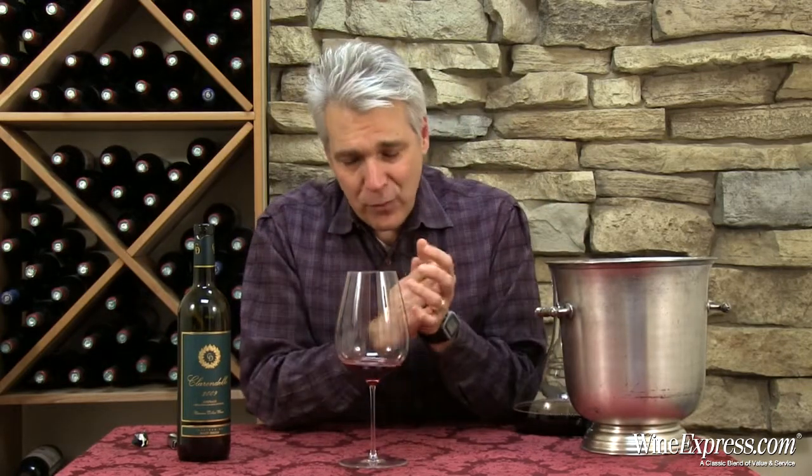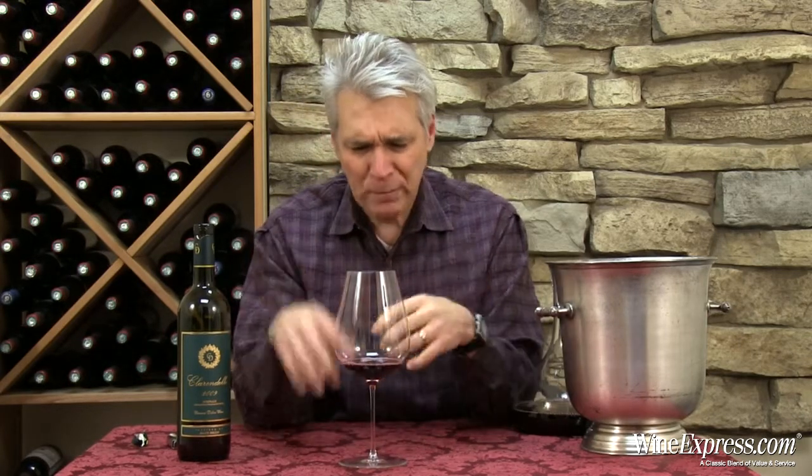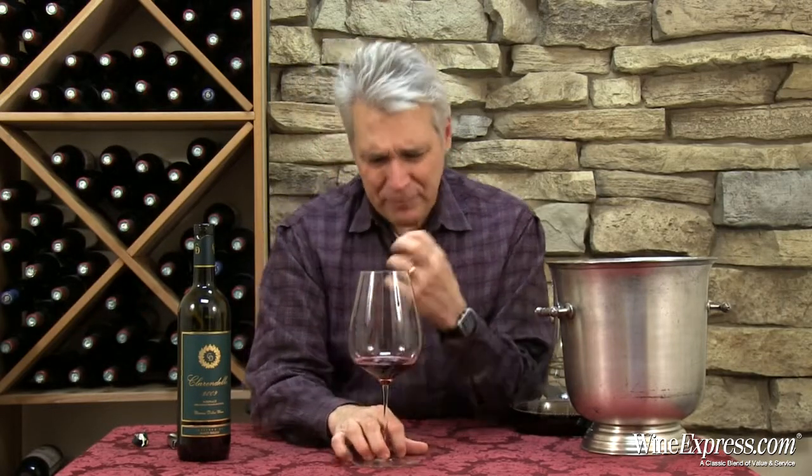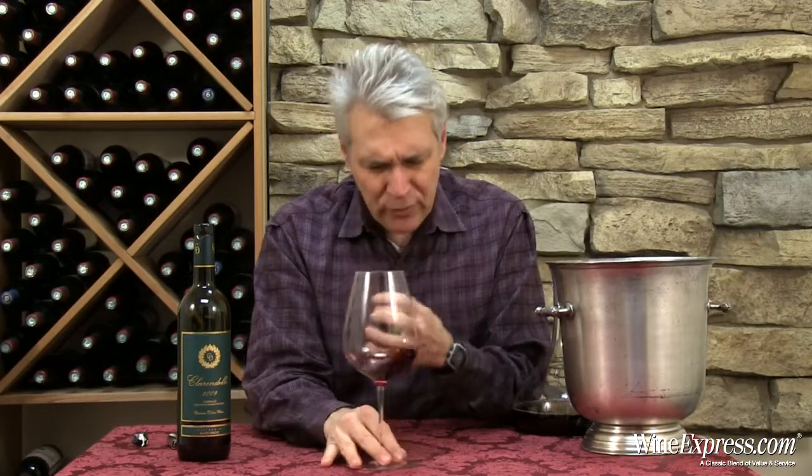This wine is really nicely integrated. Tannins are very soft, very open. It's got that really nice Bordeaux character — with that black currant as the core flavor, but then those really nice spicy, cedar-y, minerally notes surrounding it.